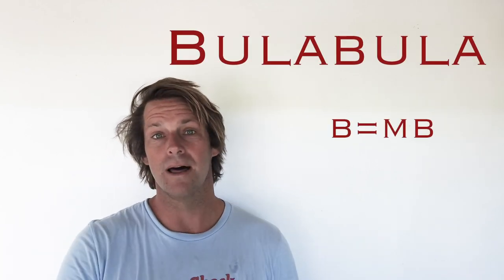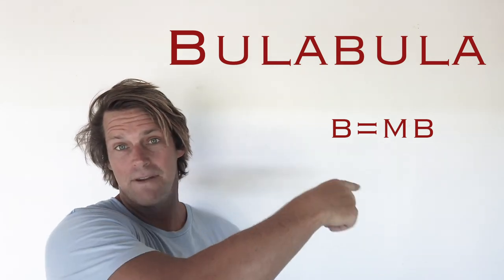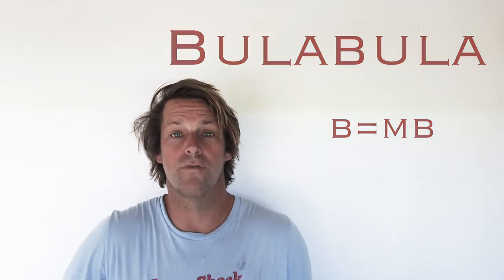Second word, letter B. Bulambula. We're going to see that letter B again — it has that M before it. Bulambula is a Fijian word for healthy.